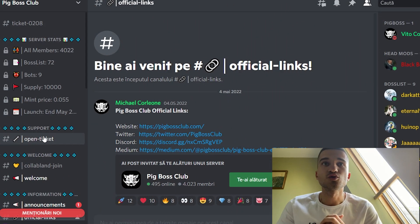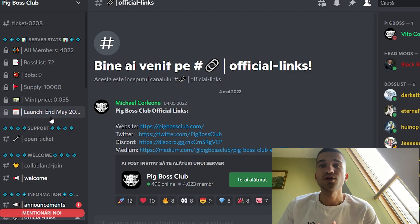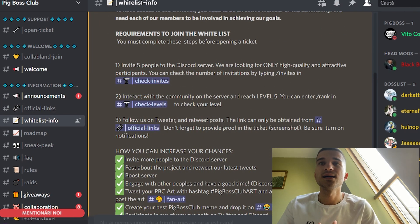And lastly, we have their Discord server. Here we have all the information about the project — the member supply, and the launch date is going to be on 20 May 2022. Here we have announcements, official links, and the whitelist info. To be whitelisted, you need to invite five people to their Discord, interact with the community and reach level five, and follow their socials.